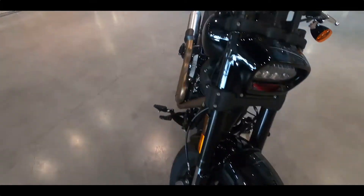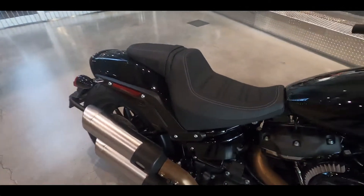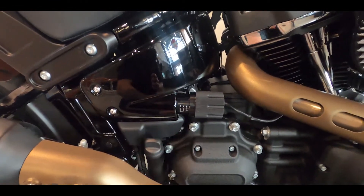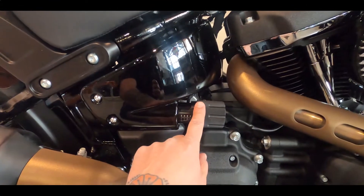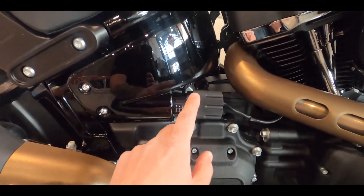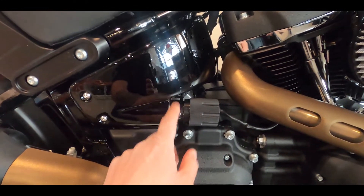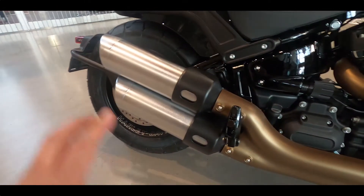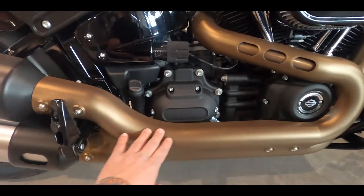Of course, being a Soft Tail it has the monoshock, but the nice feature on the Fat Bob is the hand-adjustable suspension. A little pro tip: if you do stiffen it up, it will handle better. It's also got very cool pipes on it.